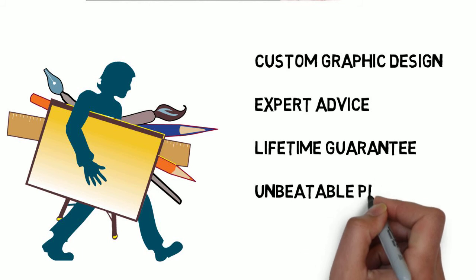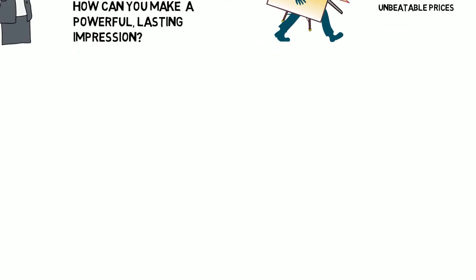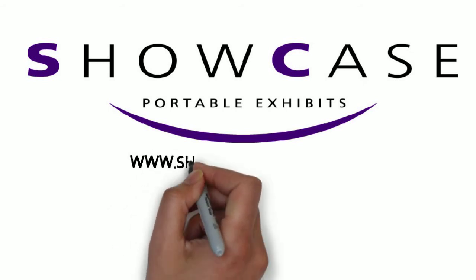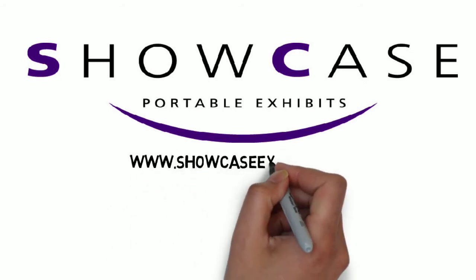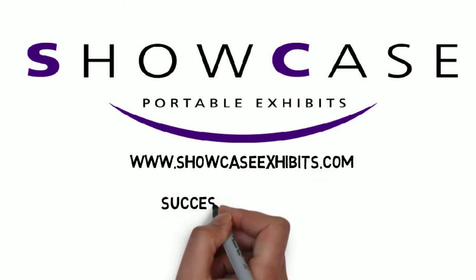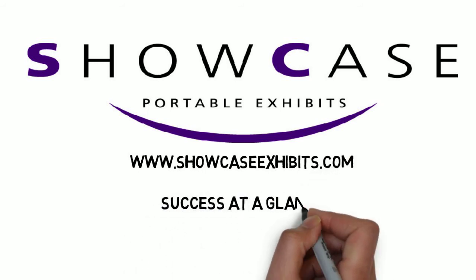Visit our website to see our premium exhibit products at www.ShowcaseExhibits.com. You can purchase online or contact us to learn how to achieve success at a glance.